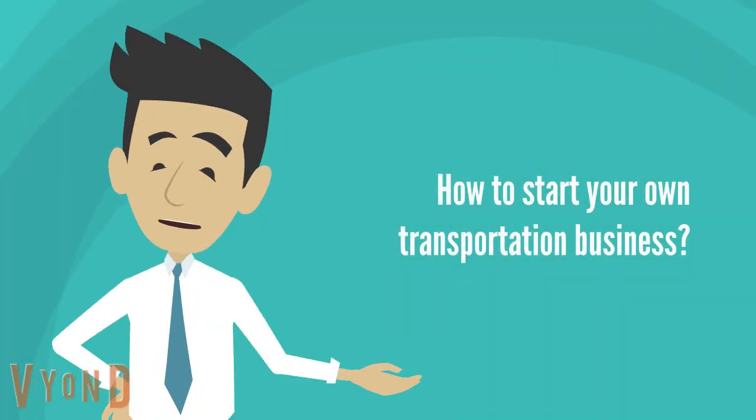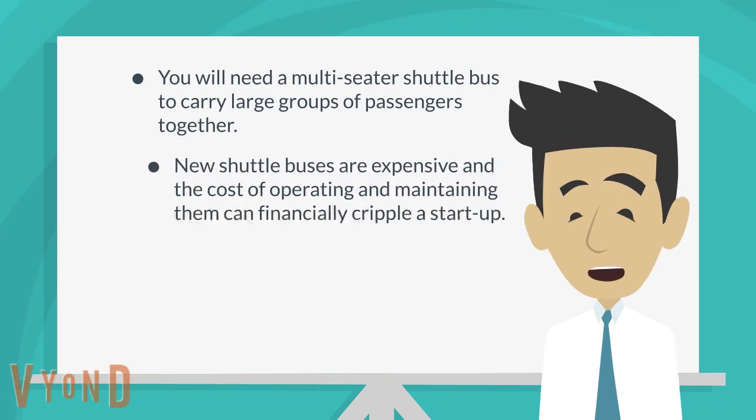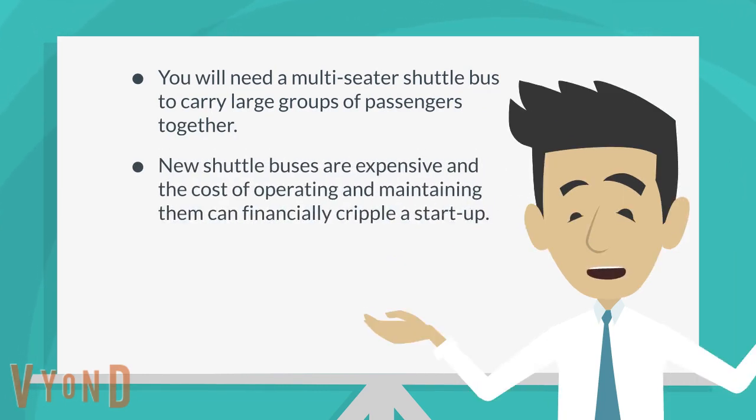How to Start Your Own Transportation Business. You will need a multi-seater shuttle bus to carry large groups of passengers together. New shuttle buses are expensive, and the cost of operating and maintaining them can financially cripple a startup.